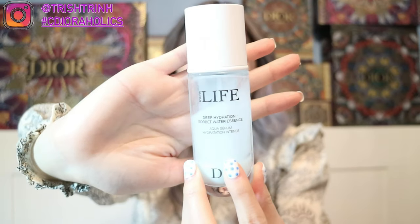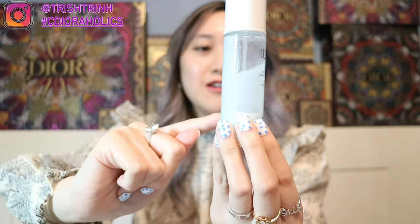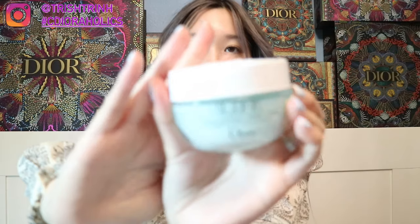Step number two is the Hydrolife Deep Hydration Sorbet Water Essence. I'm actually really low on it — about this much left — but I love this line. So this is the second step. And then the third step would be the Fresh Hydration Sorbet Cream — it's just a moisturizing cream. If you don't want the whole set with all the steps, you could just get the essence water and then the cream. But I like using the whole set at night.